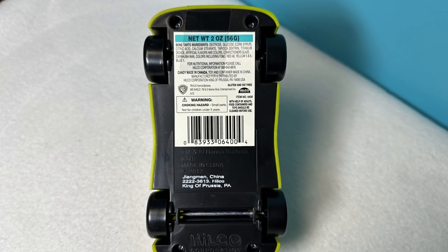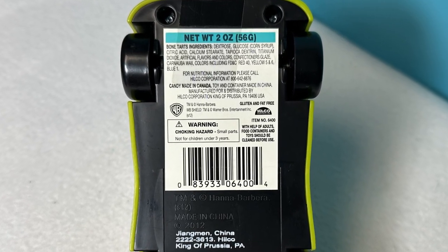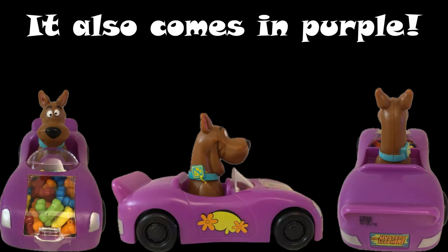The car was manufactured by Hilco Corporation, copyright 2012, and made in China. The candy was made in Canada. The candy car also comes in purple.